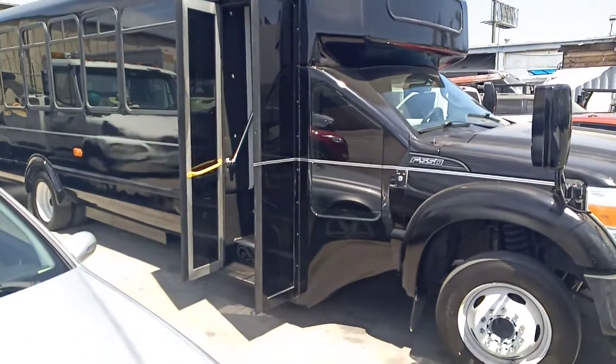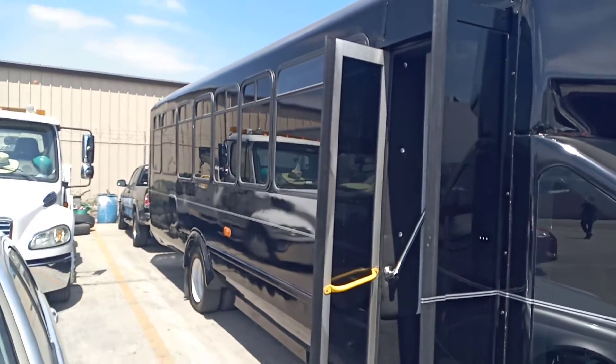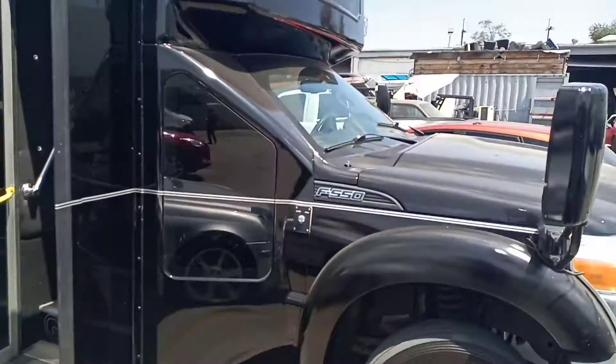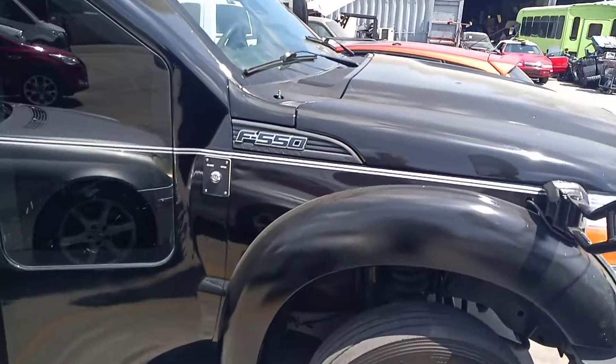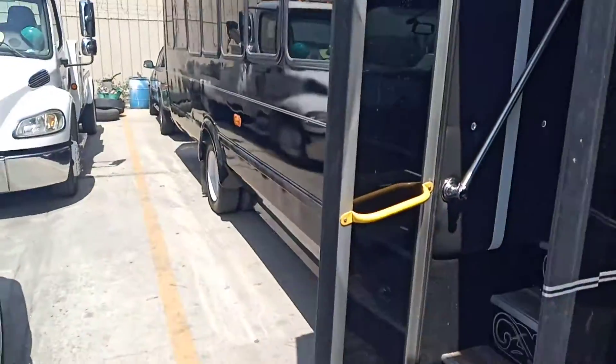Good morning. This is Richard, American Limousine Sales, and today we're looking at a 2013 black Ford Super Duty F-550 newly converted party bus by Eldorado National.